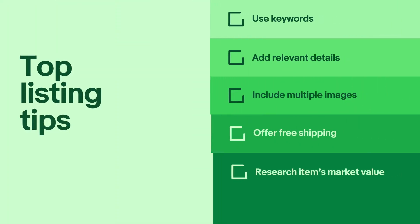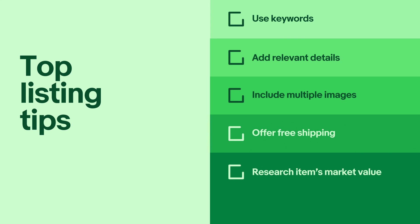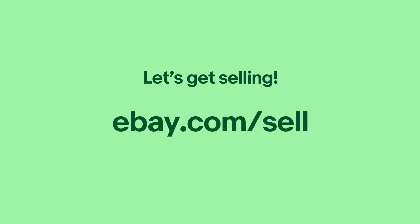And that's it! As you list, you'll be guided by eBay recommendations and tools along the way. Here's a recap of some top tips to keep in mind: use keywords in your title that customers will search for; add relevant details in your item specifics and description; include multiple good quality images; offer free shipping; research your item's market value and factor shipping into the final price. Ready to give it a try? Head to ebay.com/sell and start listing today.